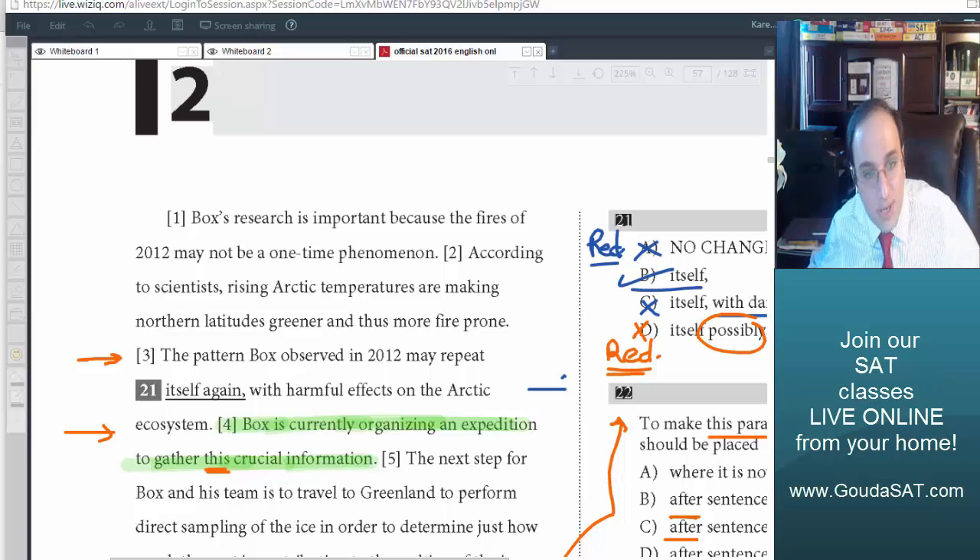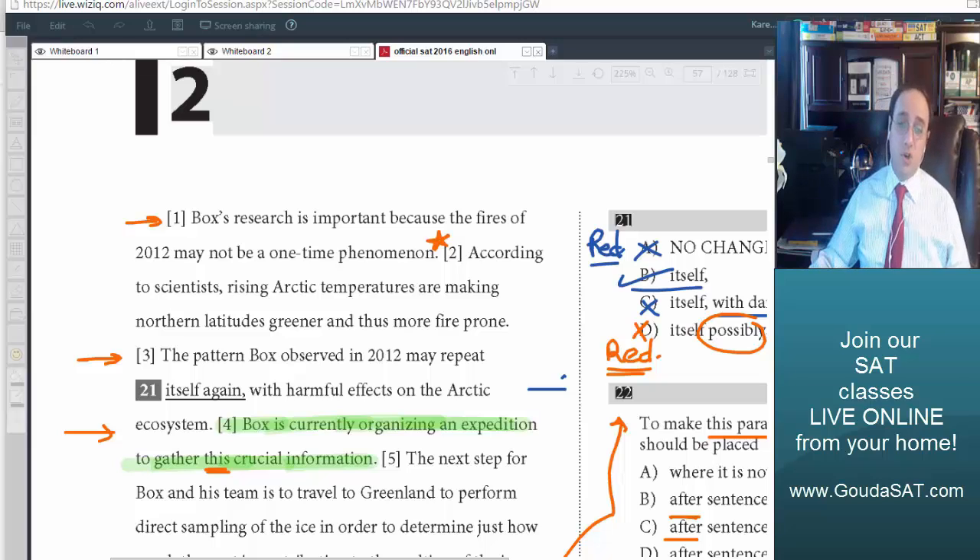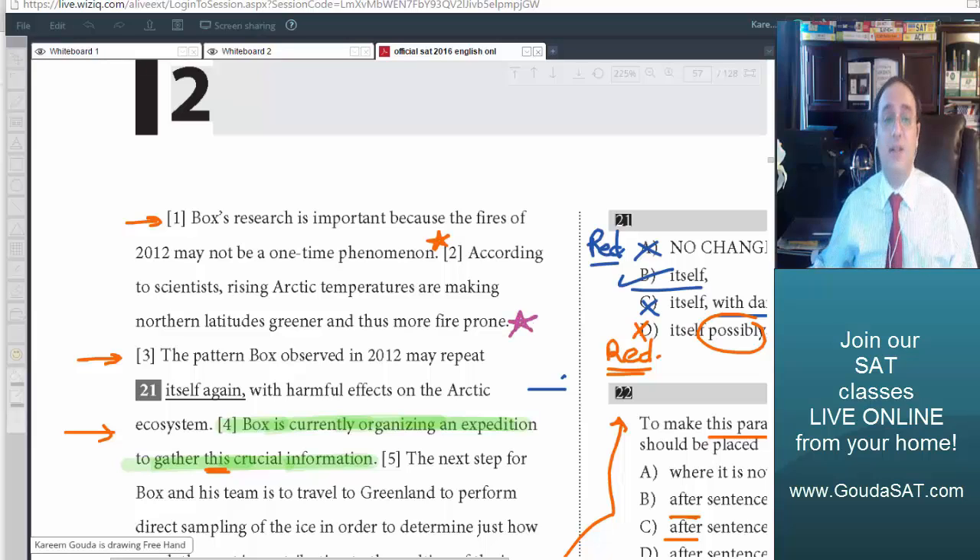Let's try placing it after sentence 1. After sentence 1 means here at this marker. Reading it: 'Box's research is important because the fires of 2012 may not be a one-time phenomenon. Box is currently organizing an expedition to gather this crucial information.' Where is the crucial information? Not present. So it's not after sentence 1. Let's try after sentence 2. After sentence 2 means here. Sentence 2 says: 'According to scientists, rising Arctic temperatures are making northern latitudes greener and thus more fire prone.' Is there information? Not present. So it's not after sentence 2 either.